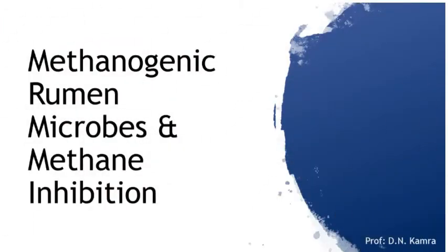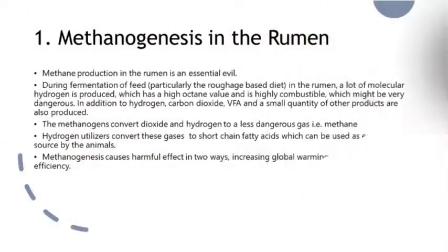Methanogenic archaea are responsible for methane generation in the rumen. Usually, one particular microbe, when it increases or decreases in the ecosystem, its products always increase or decrease accordingly. But in the case of methanogens, they do not have any correlation with the methane generated in the rumen.